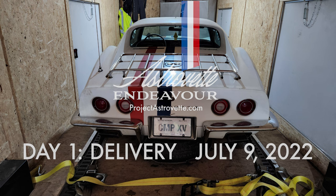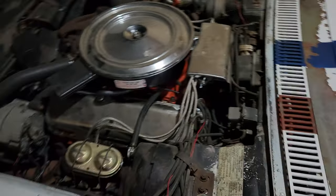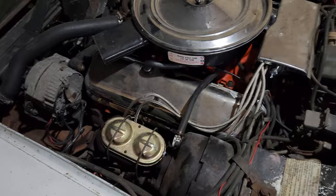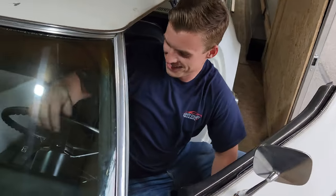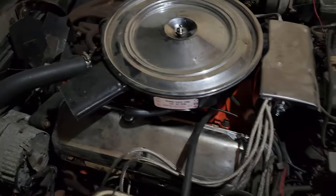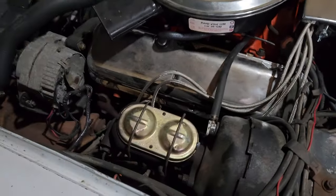All right, here we are with Mike and the '71 454 Corvette. Who did it used to belong to? The astronauts — Astronaut Al Worden, Apollo 15. We're about to take this thing off the trailer and start this whole process.